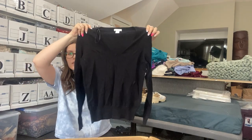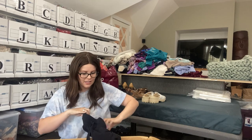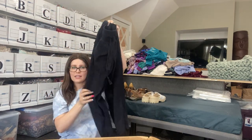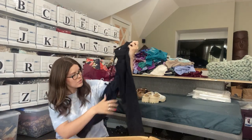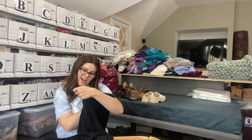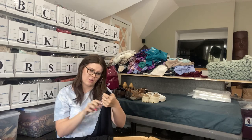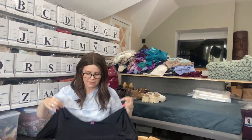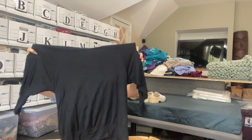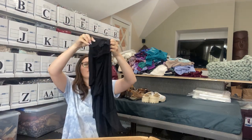H&M Basics — basic black long sleeve turtleneck. This one is just going to get re-donated unless my sister wants it. Z by Zella — never heard of this brand. Looks like basic black jogger leggings. These will probably just get re-donated as well. And Lush — another basic black tee, a dolman sleeve type tee, very slouchy. Probably will just be re-donated. I don't love listing black things — they're really hard to photograph and really hard to sell.